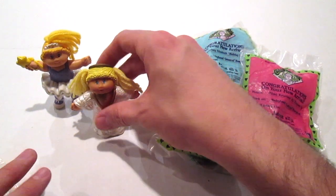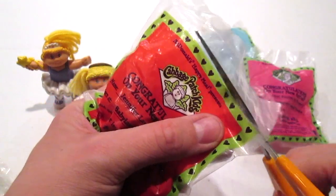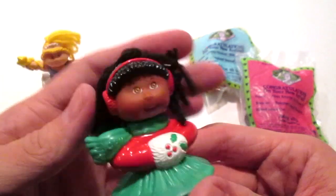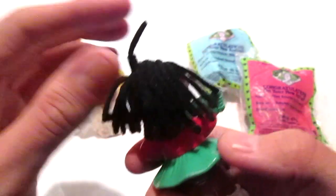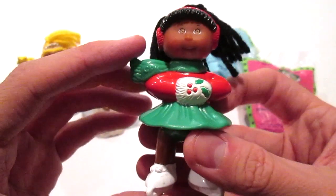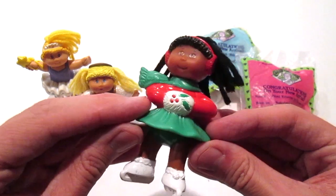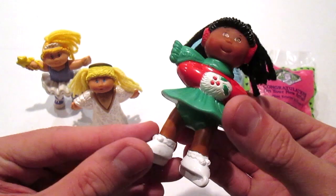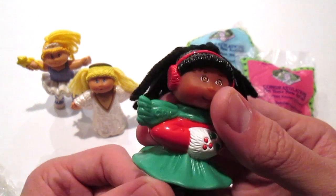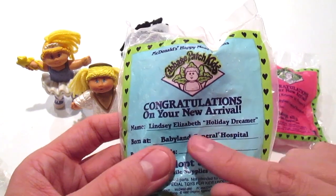That is Jessica Wallace. Next we have Jennifer Lauren — Fun on Ice. This is one of my favorite ones. I love the colors. Her hair is a little messy, but look at her, she's so cool. These are definitely perfect for vintage toy collectors, and I'm going to start doing a lot more old school Happy Meal toys. She does have a little bit of articulation around her waist — she can turn. I love her, she's really really cute.